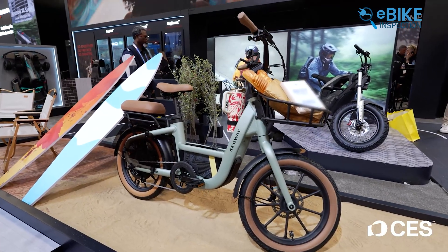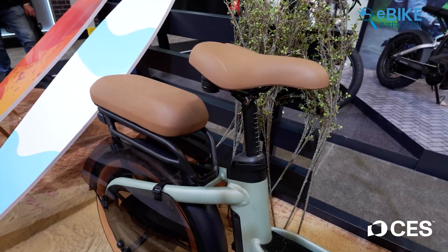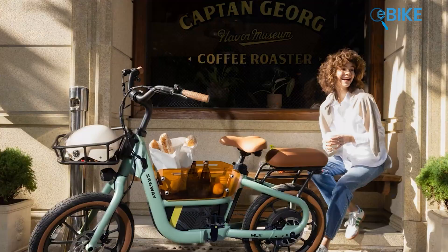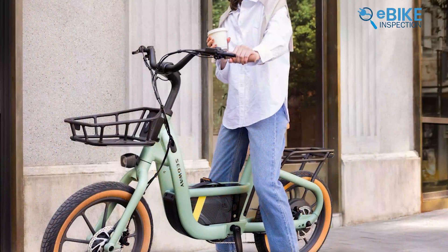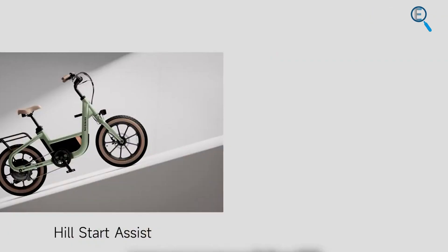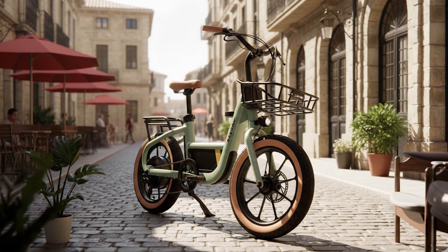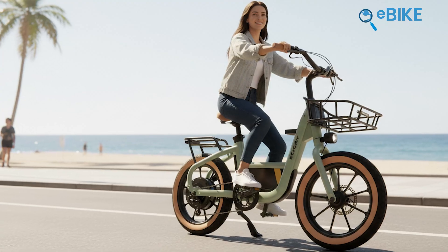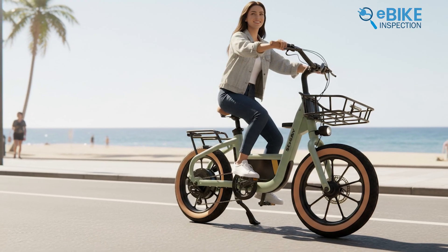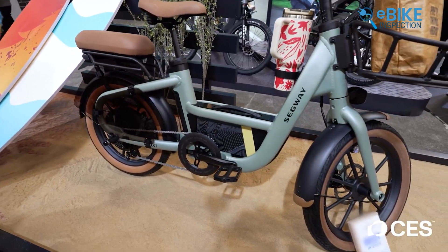The Muxi takes a more muscular approach. Its 750-watt direct-drive motor delivers smooth, quiet power, particularly useful on hills or when carrying cargo. Features like traction control and hill start assist may sound advanced, but in everyday riding they simply make life easier. This bike is clearly designed for riders dealing with steep terrain or heavy loads who want dependable assistance without flashy styling.